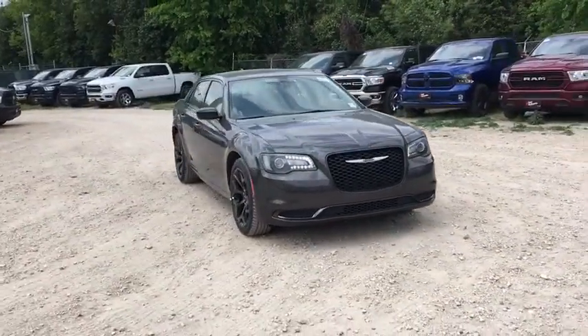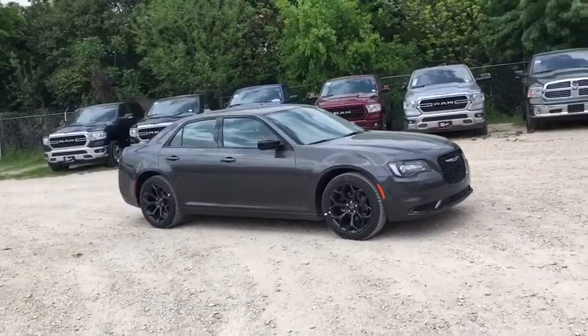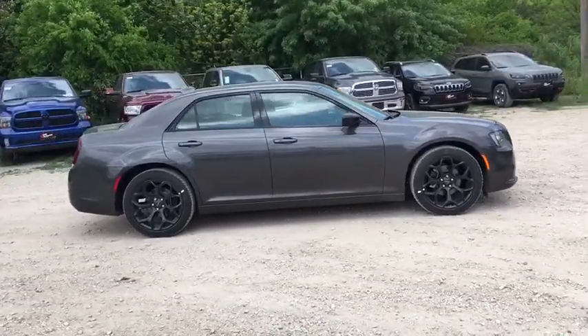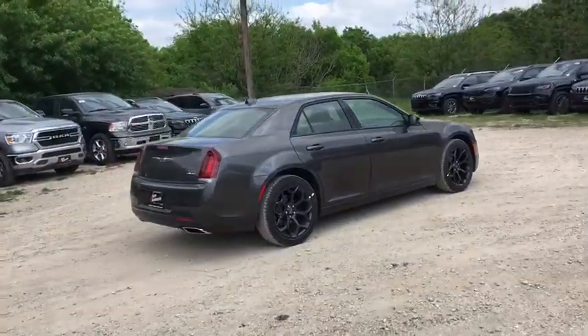2019 Chrysler 300. The Chrysler 300 combines sport and luxury in one unique and powerful package. If you're looking for elegance and performance, the 300 delivers. This vehicle has less than 100 miles.